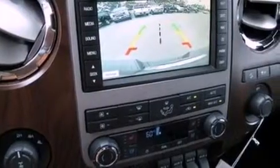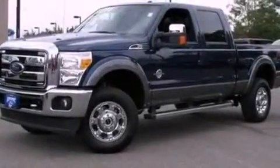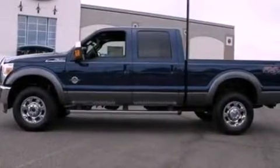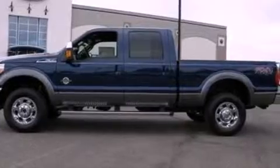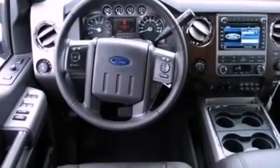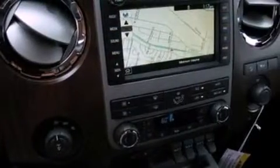Also included are traction control and stability control systems. Additional features include adjustable driver pedals, dual power seats, cruise control, a trailer hitch receiver, an engine immobilizer theft deterrent system, an illuminated driver's side vanity mirror, fog lamps, an anti-lock braking system, heated side view mirrors, and leather seats that provide great support and create an overall luxurious feel.